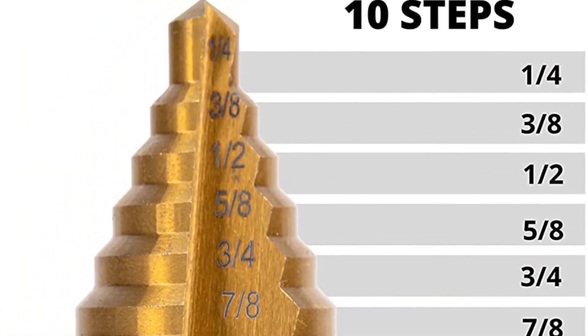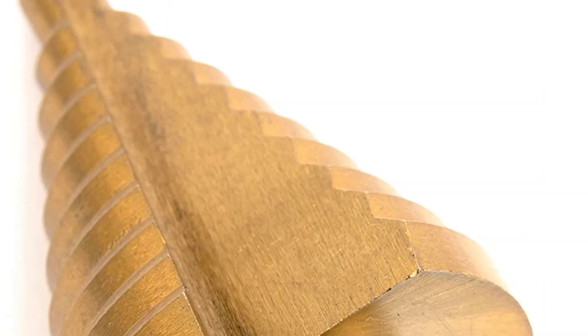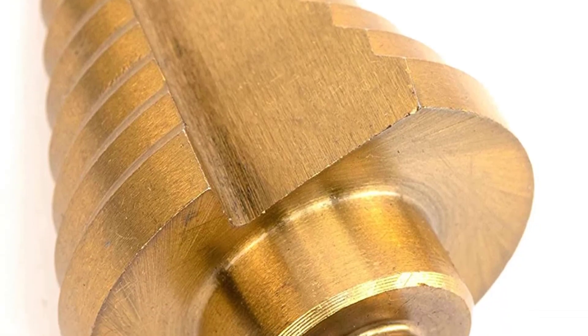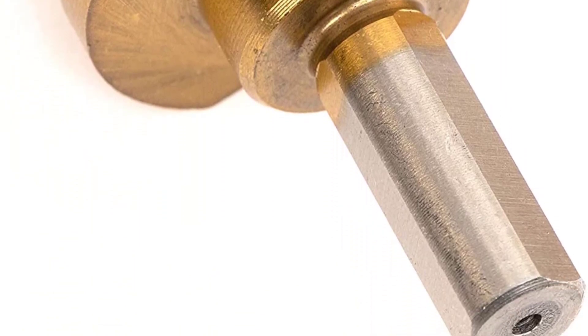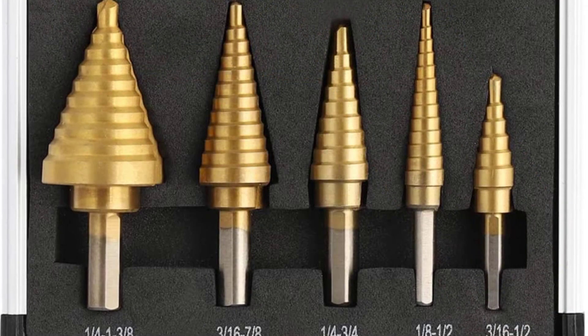The Nyko 10194A features a dual flute design which makes it suitable for materials like steel, copper, and many other similar metals. The step drill bit can easily cut through these materials without needing a lot of pressure or force. The tool itself is coated with titanium for additional durability and lifespan.